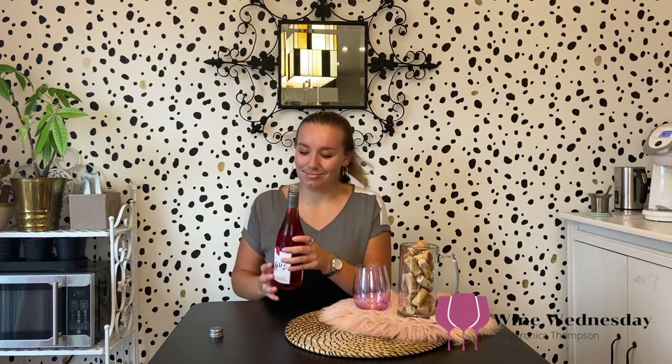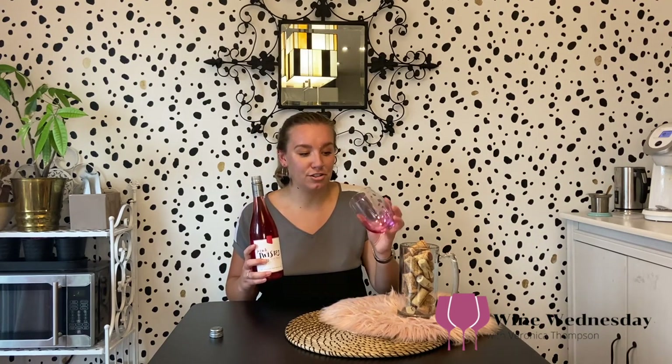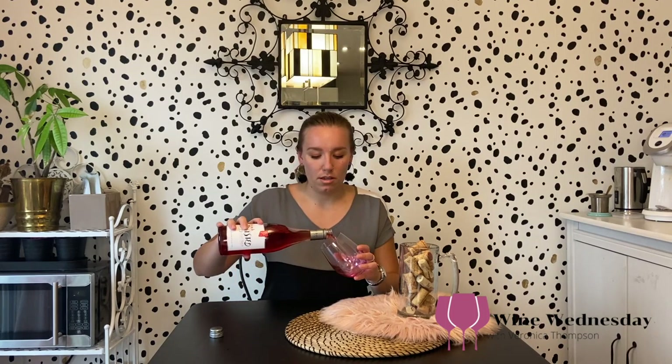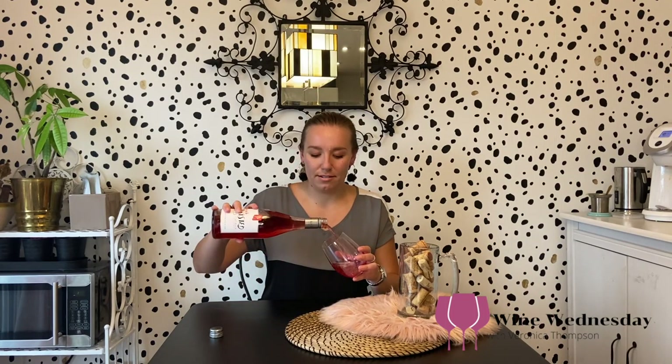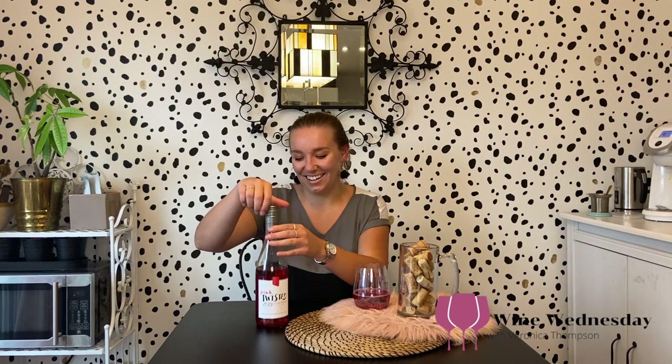Oh, that was a nice little pop — do you hear that? It's a beautiful color. Maybe I should have used a clear glass to show you the color, but you can see it at the bottom. I'm gonna pour it first — look at that. For those who don't know, Flat Rock Cellars is actually in Jordan, in the Niagara region, not in Niagara-on-the-Lake. It's right on the escarpment, hence the name Flat Rock Cellars.